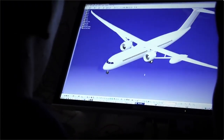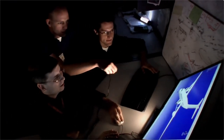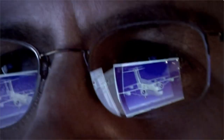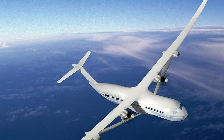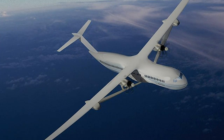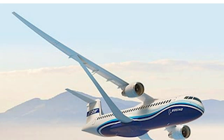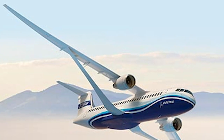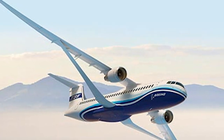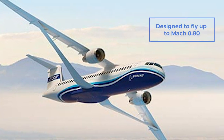Boeing unveiled a groundbreaking new concept back in January last year. The Transonic Truss Braced Wing, or TTBW, airliner looks to rewrite the rulebooks on aircraft design and could give us all a glimpse into the future of flying. Working in collaboration with NASA, the Boeing concept plane features a lightweight, ultra-thin, and more aerodynamic wing design, engineered to offer the best fuel efficiency in the skies.